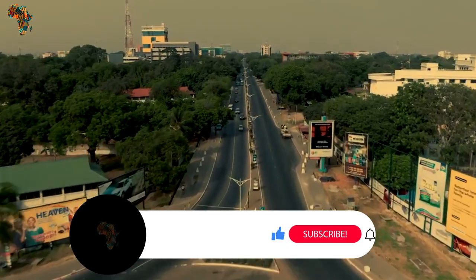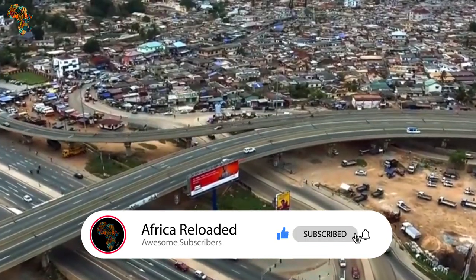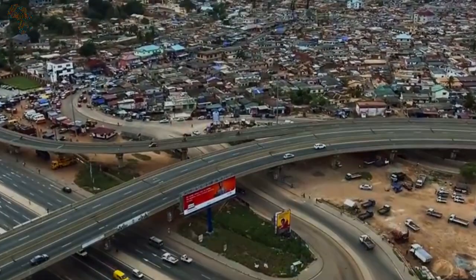That is what we had on today's edition. For more videos like this, subscribe to the African Reloaded channel. Do have a blessed day.